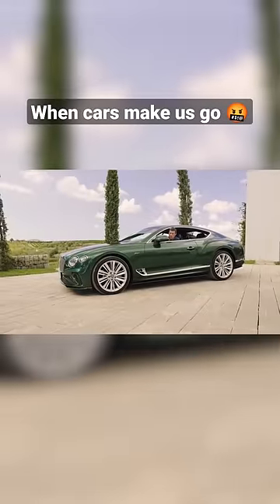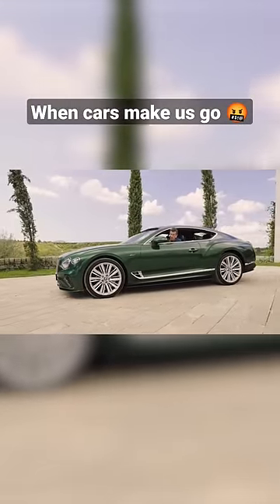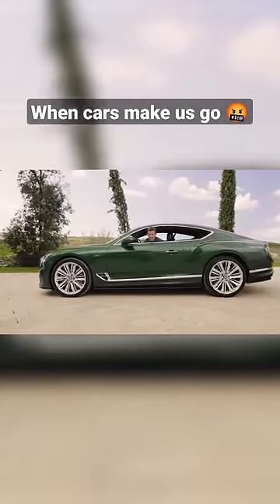For some reason, when you're manoeuvring at low speeds, the rather expensive optional carbon ceramic brakes make the noise of a gaggle of geese. Listen.